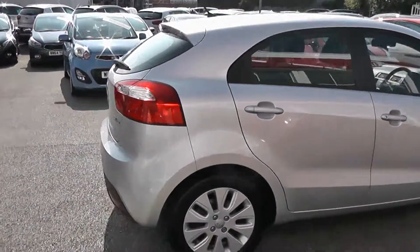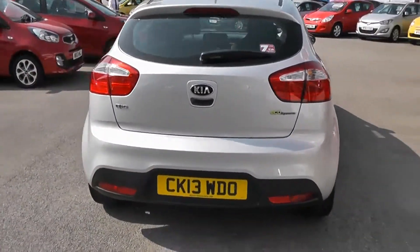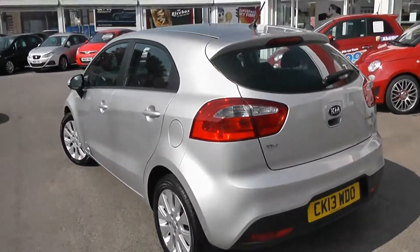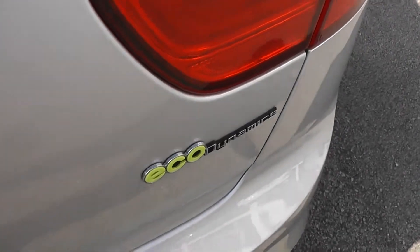Body colour wing mirrors and door handles. It's a 5-door with central locking. Into the rear, we've got a high-rise third rear brake light. It also comes with the EcoDynamics system, and I'll show you some features of that inside in a moment.